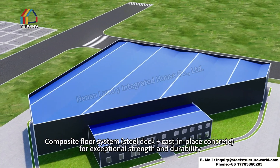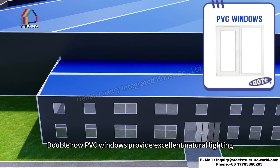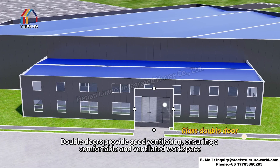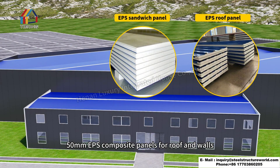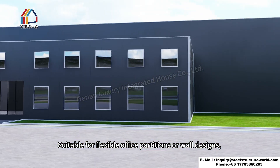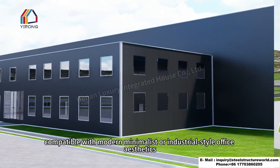Double-row PVC windows provide excellent natural lighting, while double doors ensure good ventilation for a comfortable workspace. Additional parapet walls enhance the modern architectural appeal. 50-millimeter EPS composite panels on the roof and walls are suitable for flexible office partitions, compatible with modern minimalist or industrial style office aesthetics.